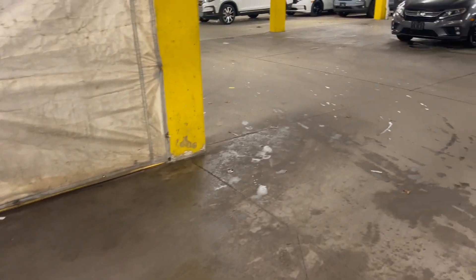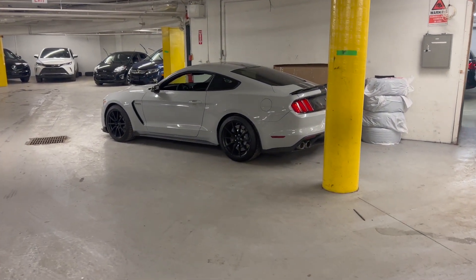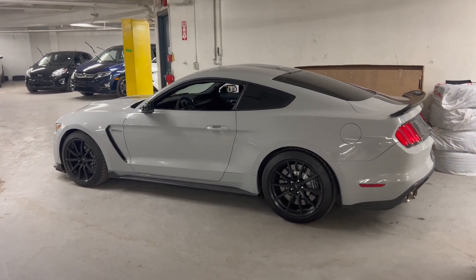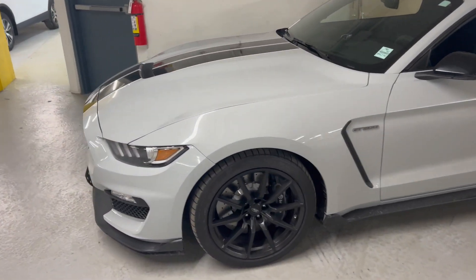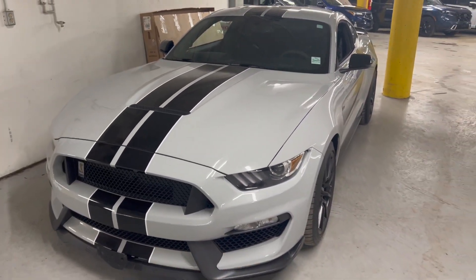The reason I'm posting today's video is because, honestly, ever since I filmed that video with the GT350, I have been watching so much content on the Mustangs — the GT350, the 350R, and the 500. And I've kind of fallen in love with this car.